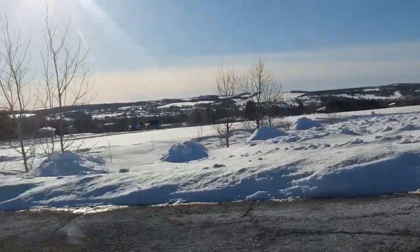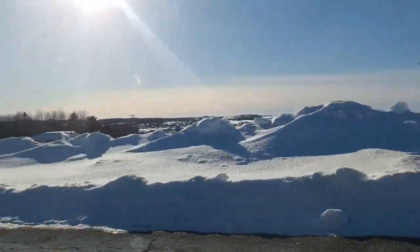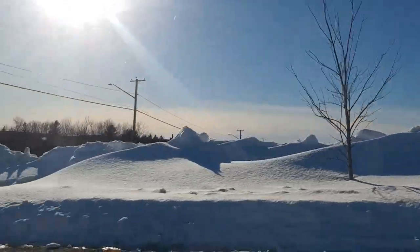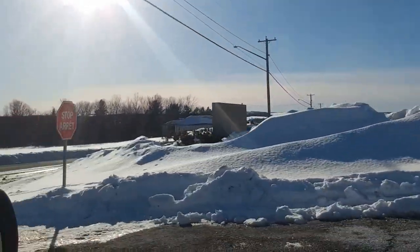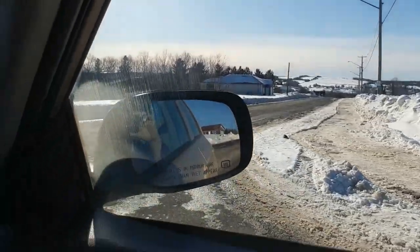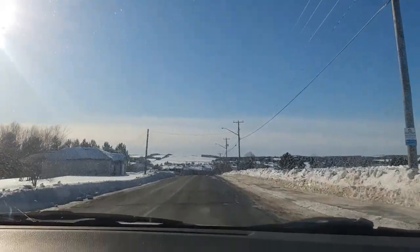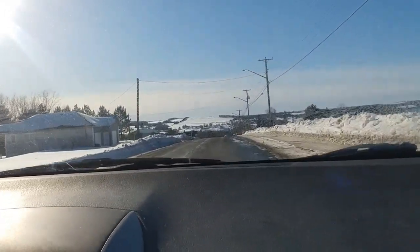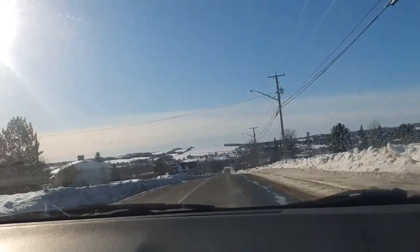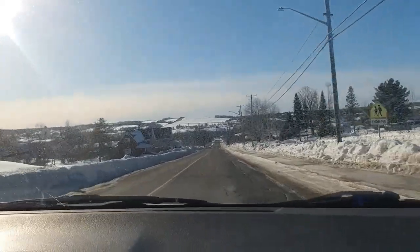Here's looking back towards Hartland, but the houses on the other side of the hill are actually the Somerville side. So these are your two basic routes through Hartland, and Rockland Road goes down and hits Main Street.